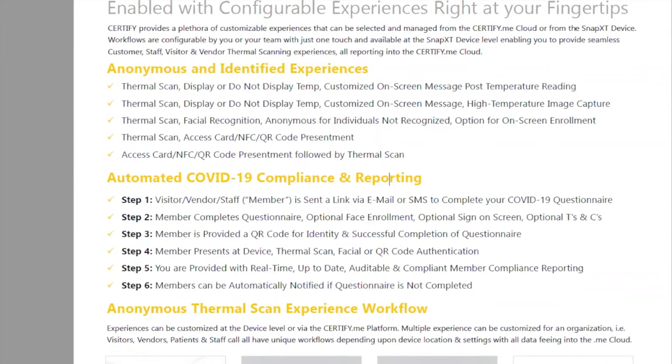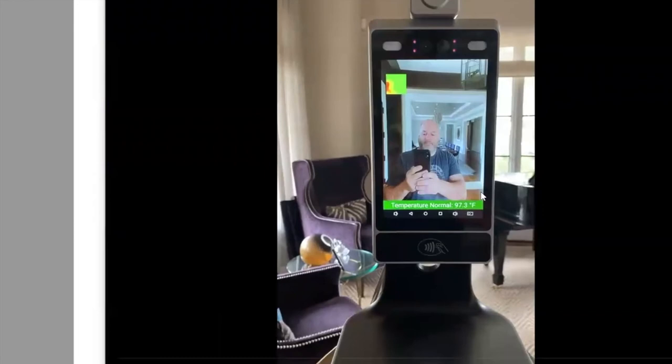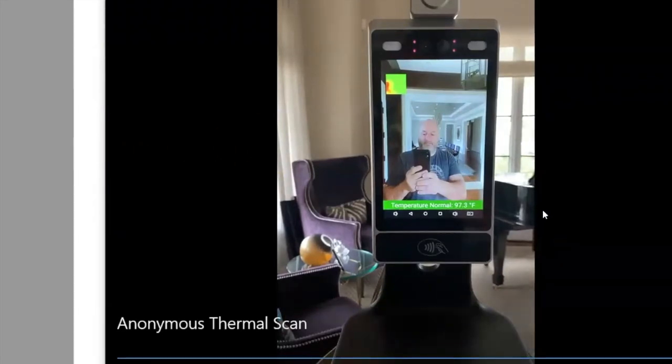Anonymous and identified experiences plus COVID compliance and reporting — these are the two things everyone is asking for and the game changer that separates us from everyone else. For anonymous thermal scanning, the platform doesn't know who you are. You come in, thermally scan in one second, and move on. The screen can be up for one, two, or three seconds — completely up to them — and it works really well.